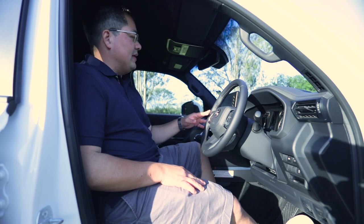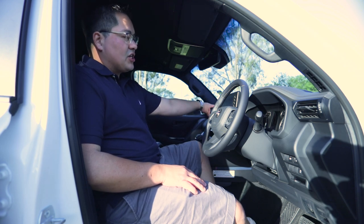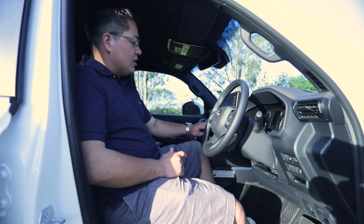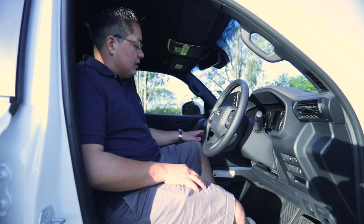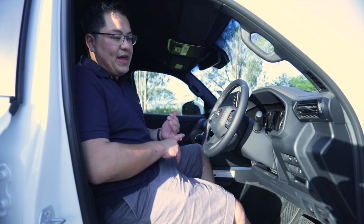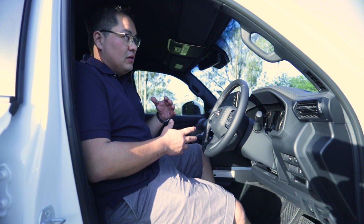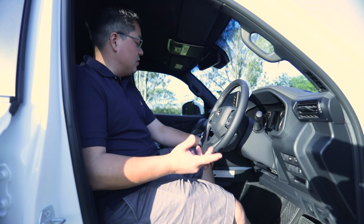From the interior, the main difference is the center console — it's substantially better than the previous model. You have a nine-inch color display up top with Apple CarPlay and Android Auto, dual-zone climate control for driver and passenger, plus air conditioning for the rear. Multi-terrain select is now included, which lets you engage different driving modes based on the terrain when in low-range four-wheel drive.